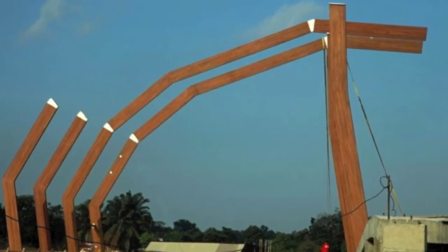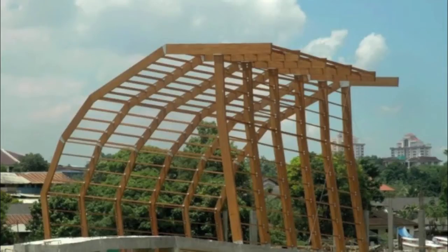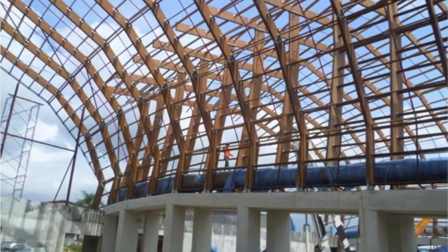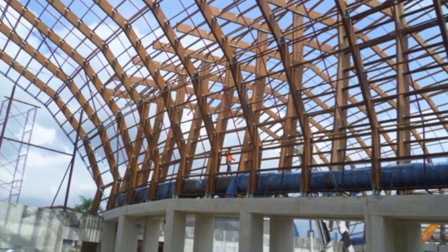The elevation of the build starts to take shape. This is the partially erected frame — the complex build is attractive to the eye.